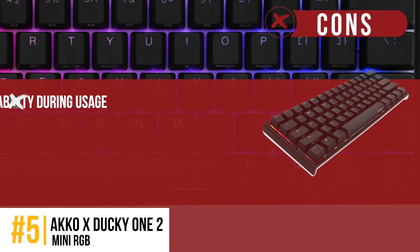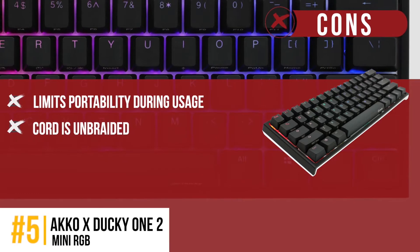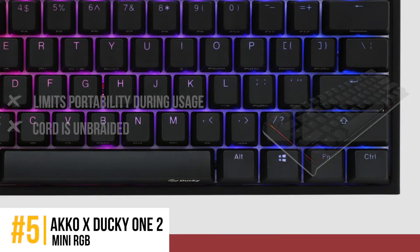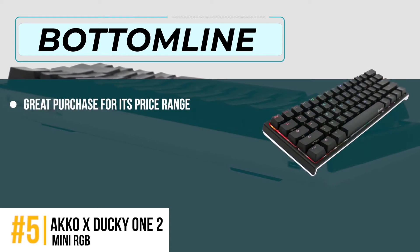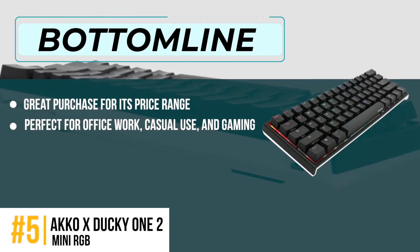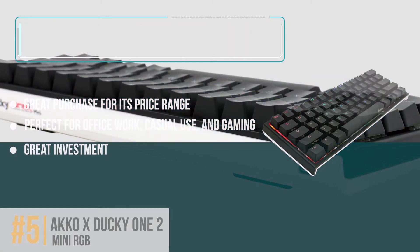However, the wired keyboard limits portability during usage, and the cord is unbraided and susceptible to damage due to continuous use. Bottom line is, it's a great purchase for its price range. Perfect for office work, casual use, and gaming. A great investment since the keyboard is well protected.